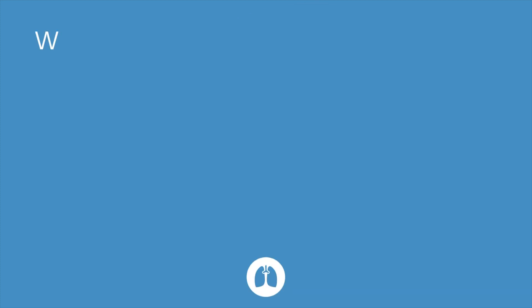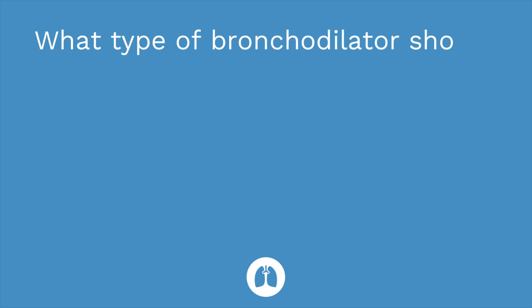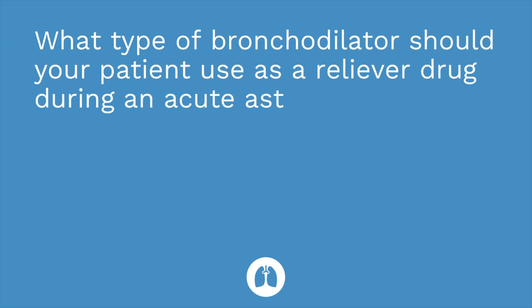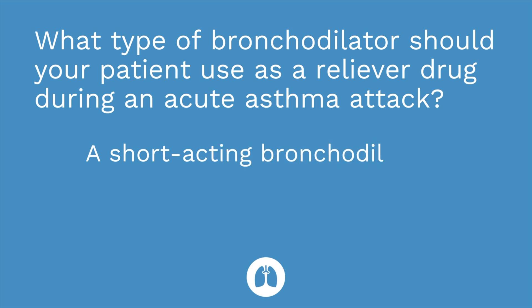Question number three: what type of bronchodilator should your patient use as a reliever drug during an acute asthma attack? The answer is a short-acting bronchodilator such as albuterol. Hopefully you did well on that quiz. If not, definitely go back and review our flashcards or watch the video again. I hope this helped. Take care and good luck studying.